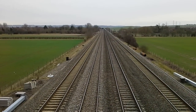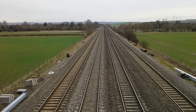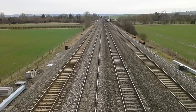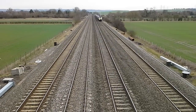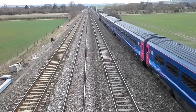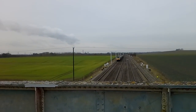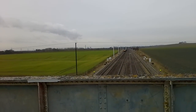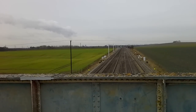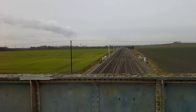We have a First Great Western HST about to pass by: 43197 and I think that was 198. Not too sure, but I got a wave from the driver, thank you very much. She is kicking up a monumental amount of dust.